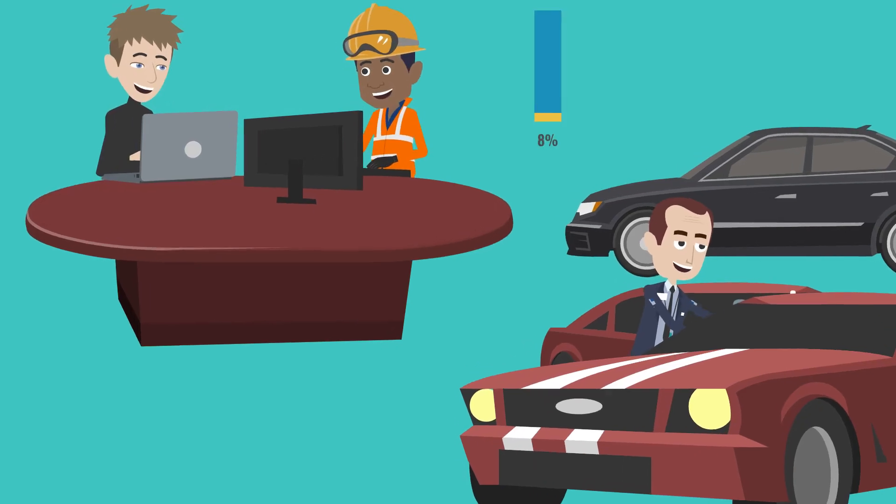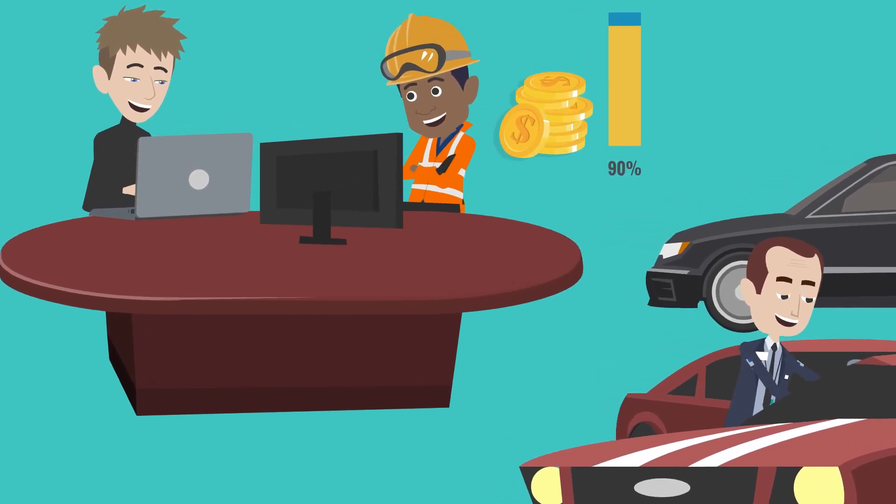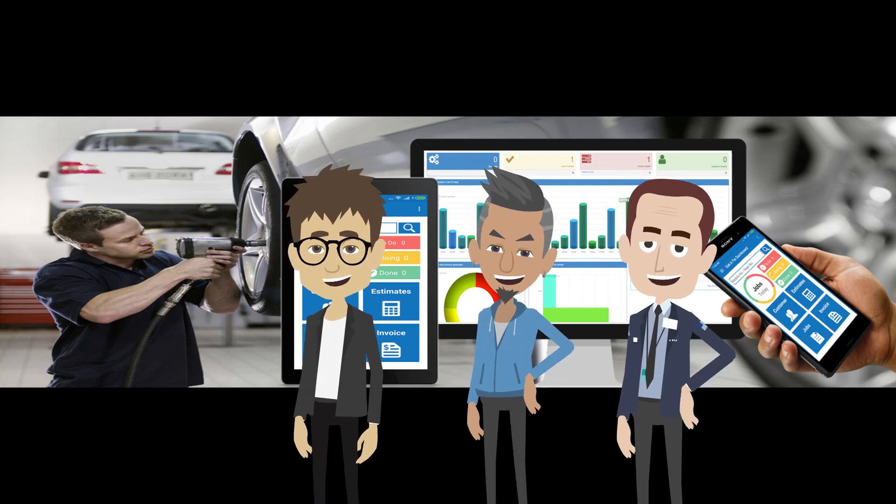While Mr. Sharma can concentrate on servicing cars, his workshop is all set to grow the business. So Mr. Sharma, his staff, and customers all have a reason to smile now.